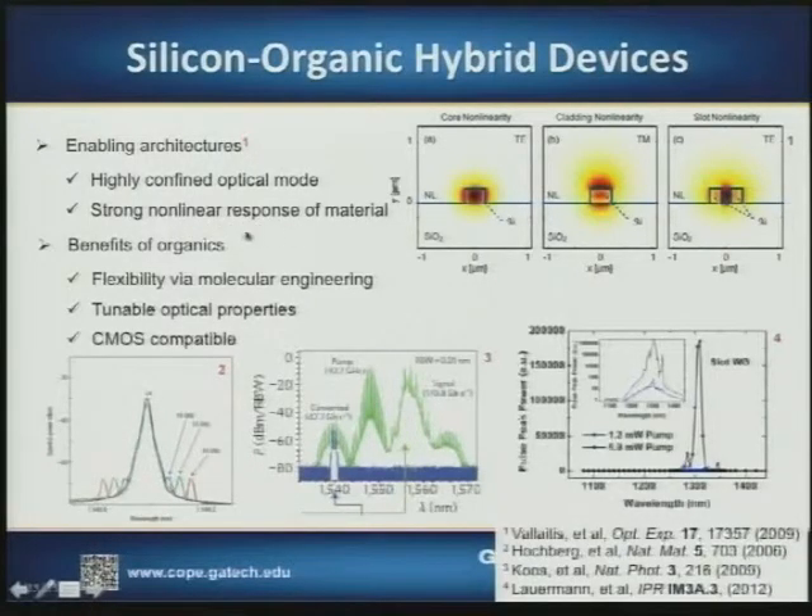That strong confinement provides high interaction between the light and the matter. In these device platforms, people have demonstrated a variety of interesting high-speed optical switching applications, ranging from down-conversion — mixing of different wavelengths to select out particular parts of the information — to generating high-frequency sidebands by four-wave mixing, and achieving optical gain in slotted devices to overcome losses as light traverses complex optical circuitry on the chip.